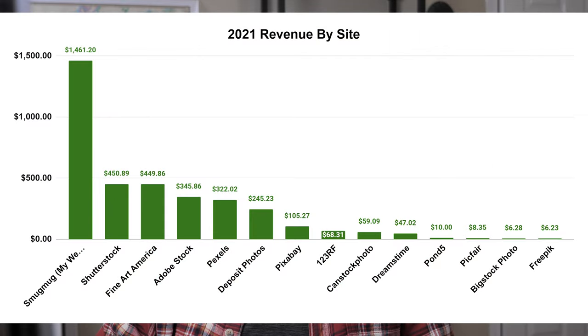Sometimes social media takes time, and sales through it are fewer and far between than the stock sites where you get a much smaller amount but much more frequently. Looking at the other sites: the number two site was Shutterstock — my second biggest site for selling photos after my own website. It was very close to Fine Art America, like a dollar off. I have the same photos up on Shutterstock and Fine Art America for the most part, and I managed to make about $450 from each of those.